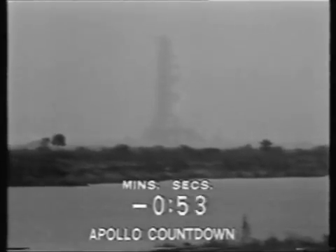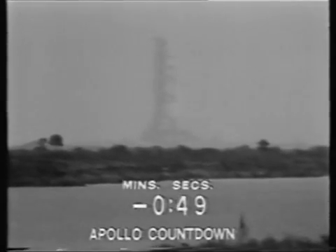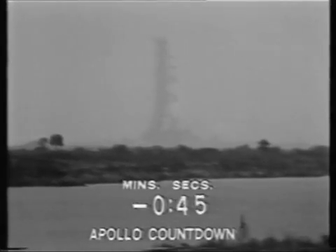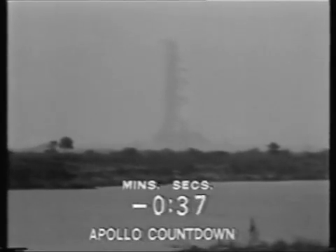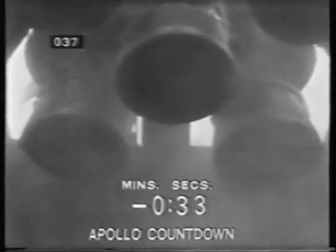Alan Bean running up the volume on his VHF. 50 seconds and counting, 50. We've now gone internal power with the launch vehicle — we're on the internal batteries in the three stages of the Saturn V. T-minus 40 seconds and counting. The spacecraft computer is now performing its final function, pressing a button to align the guidance and control system of the spacecraft.